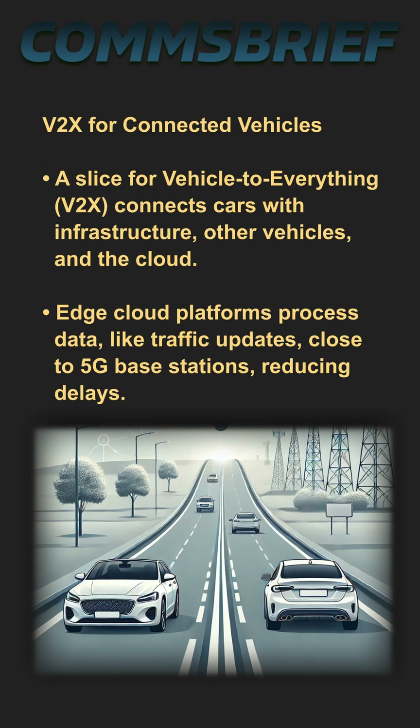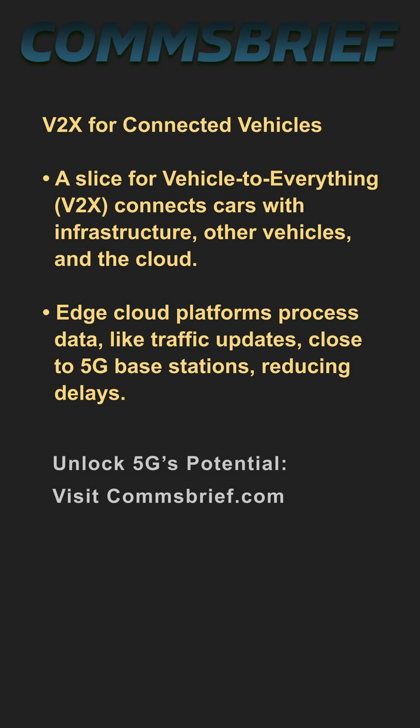A slice built for vehicle-to-everything lets cars connect in real time with other vehicles, nearby infrastructure, and the cloud. For example, edge cloud platforms process data like traffic updates close to 5G base stations, reducing delays.